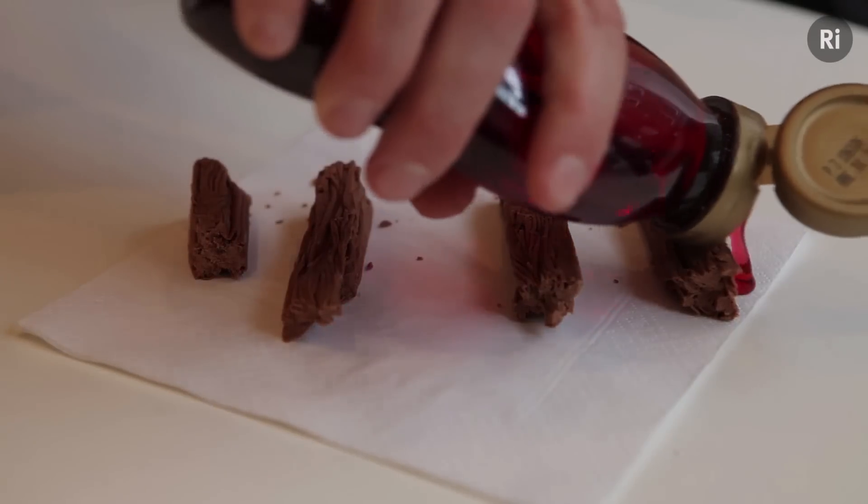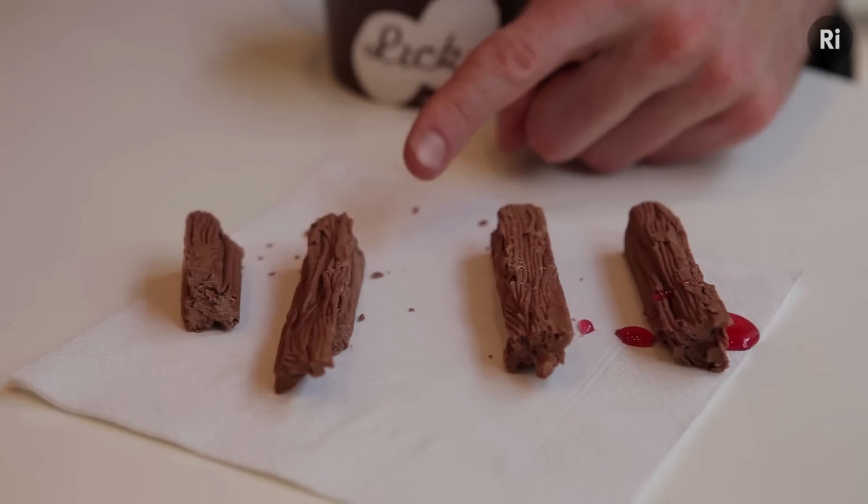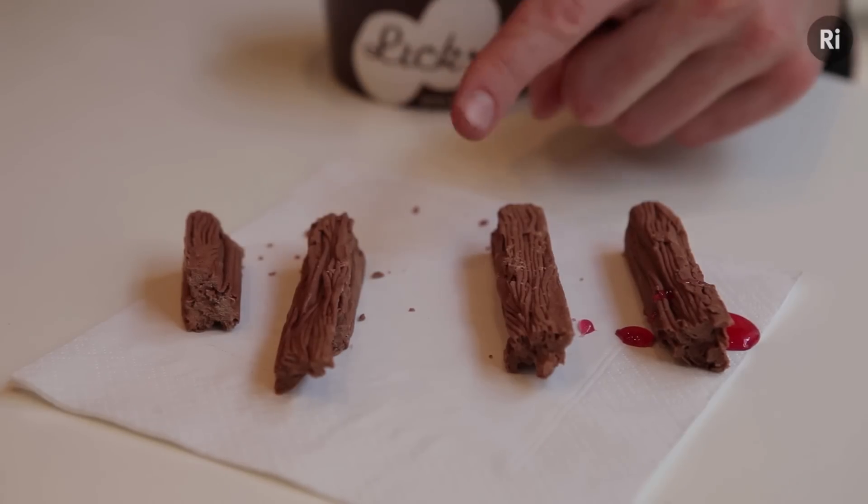The genes for colour blindness are on the X chromosome. If a woman has something wrong with one of the copies of this gene on one of her chromosomes, then she's got another copy on the other chromosome to back it up. You need two broken copies of the gene to make a woman colour blind. As a man's only got one X chromosome, if there's something wrong with that one gene, then he'll be colour blind, and forever at risk of choosing the wrong flavour of ice cream.